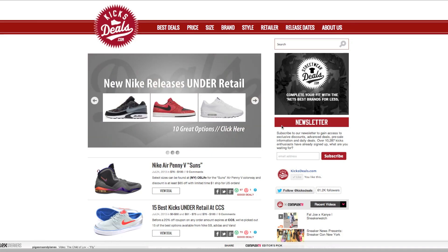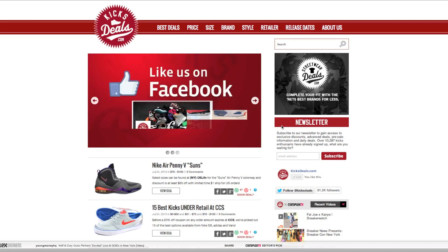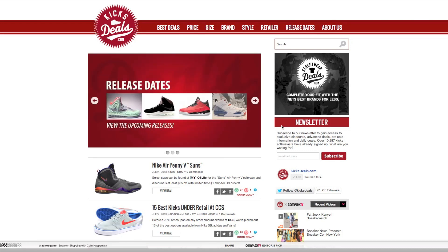But if you guys are into recent releases, there's a lot of good shoes that can be found on this website called kicksdeals.com. This is an older website I've known about for a while, but I thought I'd share it with people that don't know too much about this stuff. Pretty much, this website posts all these shoes.